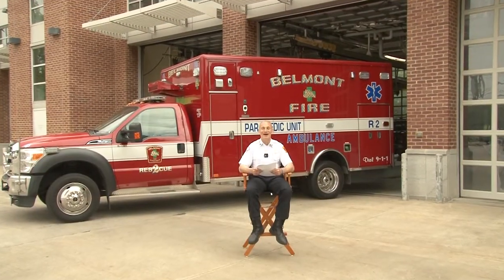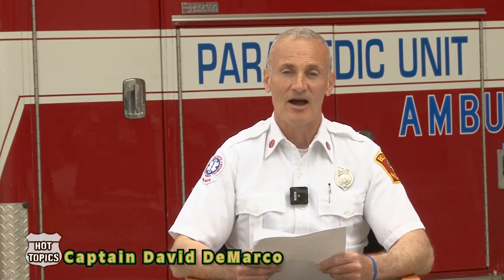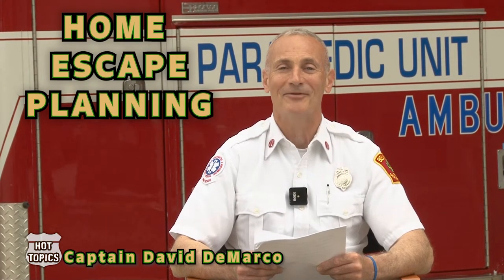Welcome to the Belmont Fire Department. My name is Captain David DiMarco and you're watching Hot Topics, Fire Prevention and Safety. In the latest news from the Belmont Fire Department, Fire Chief David DiStefano will be here later to give us a rundown of some of the new equipment that Belmont has. But our first hot topic is home escape planning.